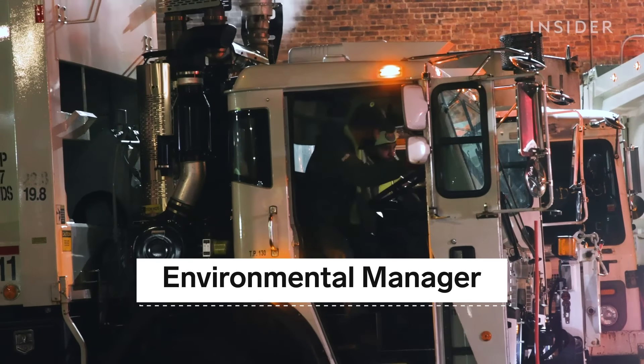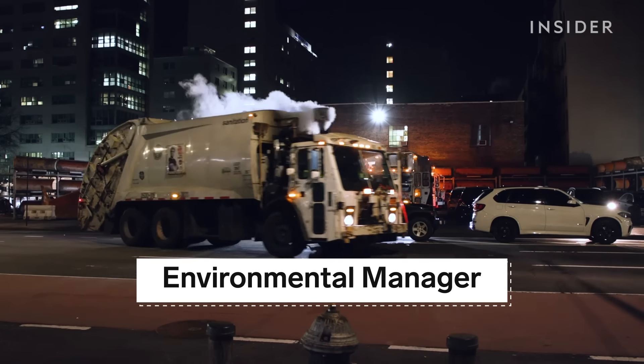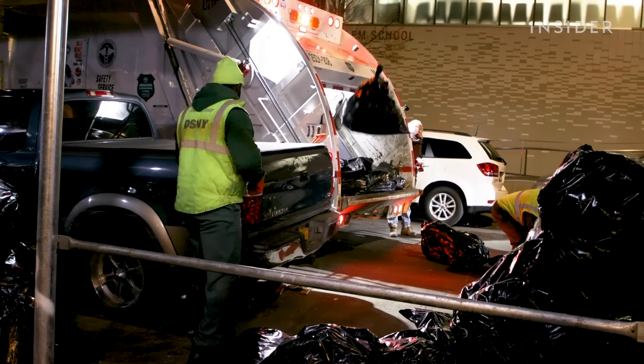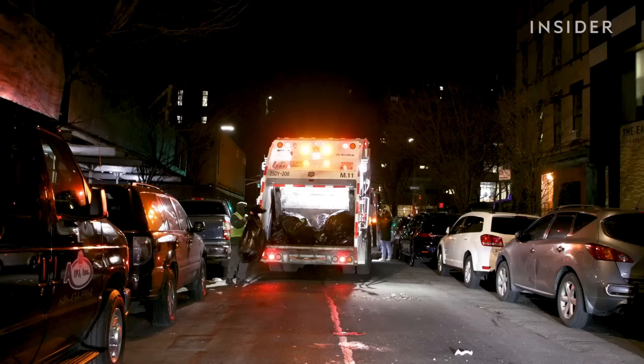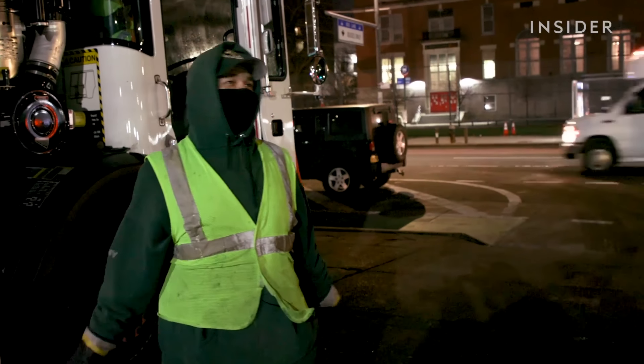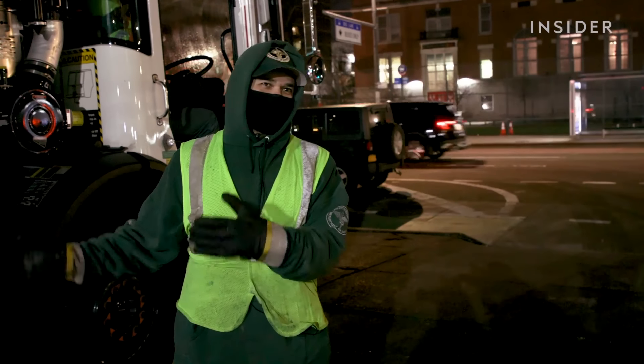New York City's Department of Sanitation sends its fleet of 2,000 garbage trucks to start picking up at 5 a.m. You have to keep active — for some guys this is their workout. That's Frank, a 23-year veteran sanitation worker. He says you get immune to the smell — you don't smell garbage, you smell money.